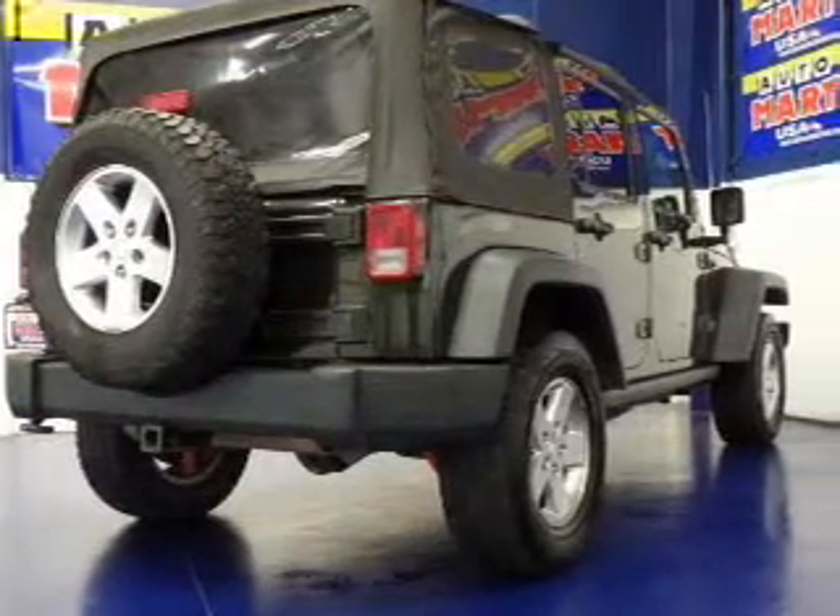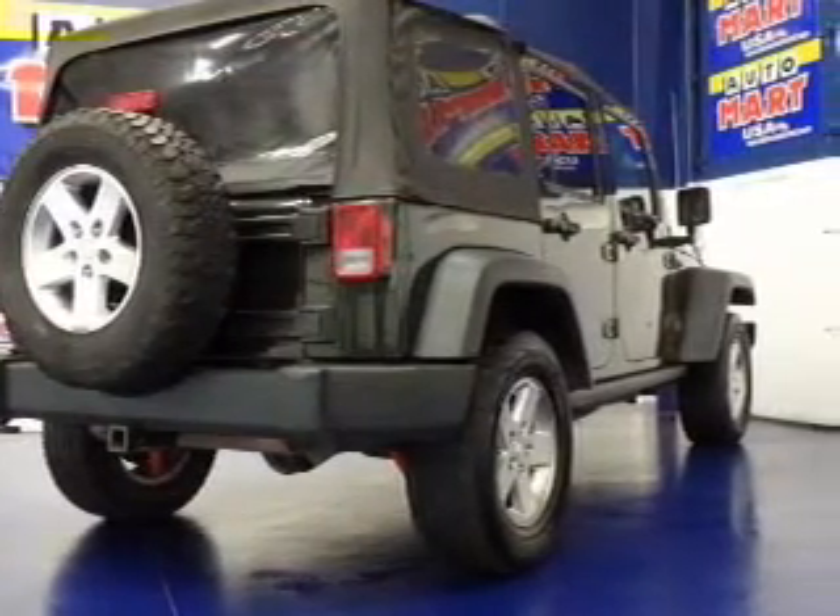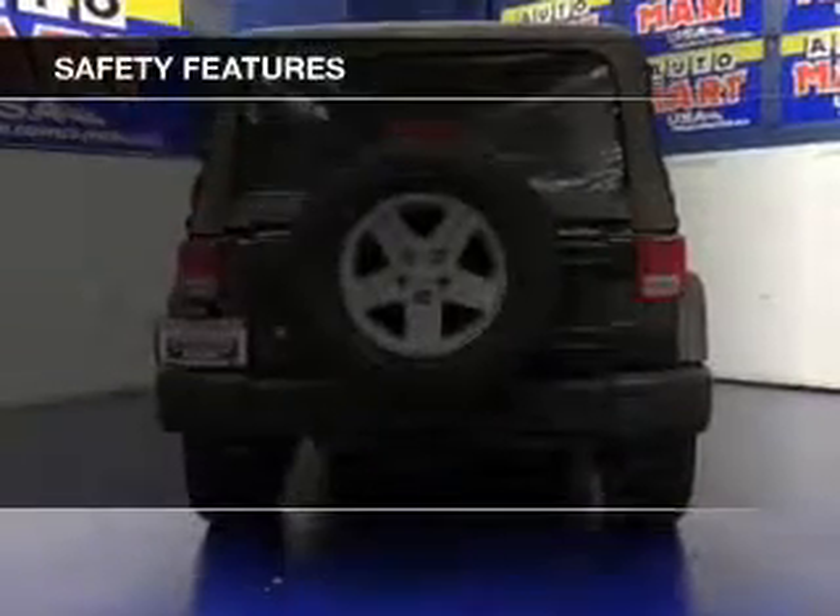Cruise Control, Keyless Entry, Split Rear Seats, and a Trip Computer. Safety was made a priority with these features.